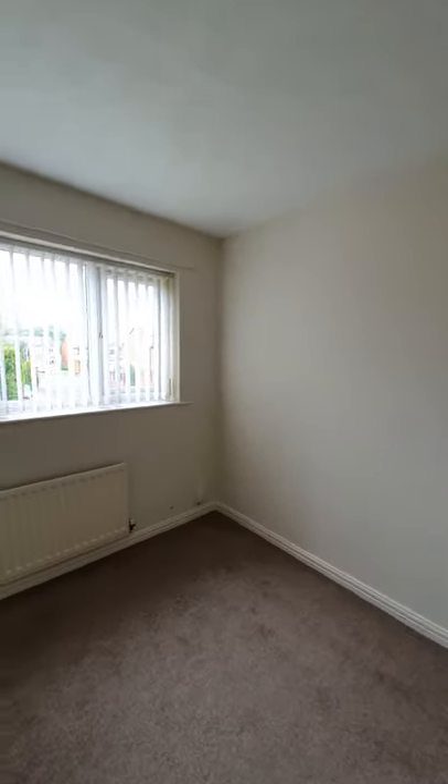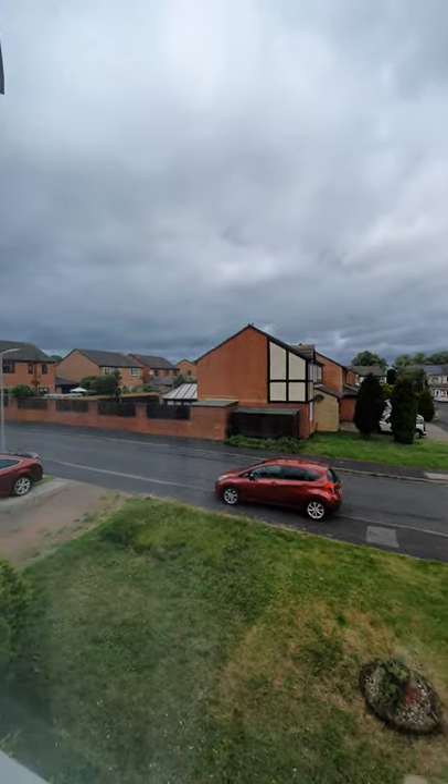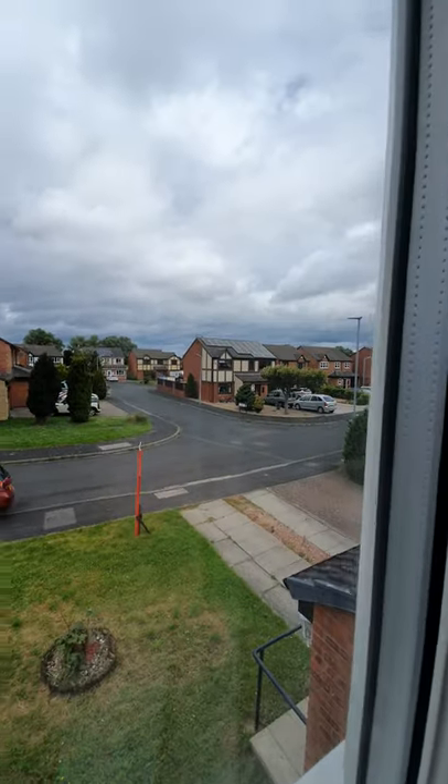The front bedroom is very similar in size to the rear, so again a nice size double, and from this bedroom you can see out to the front of the property. You can see it's a nice residential area, close to all the amenities that Ingleby Barwick has to offer.